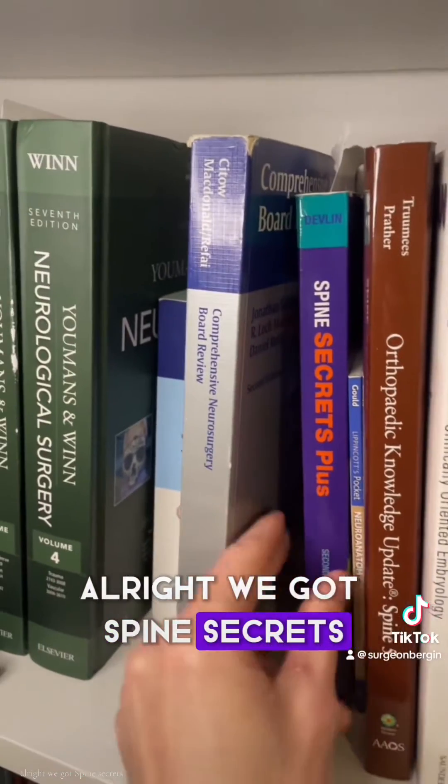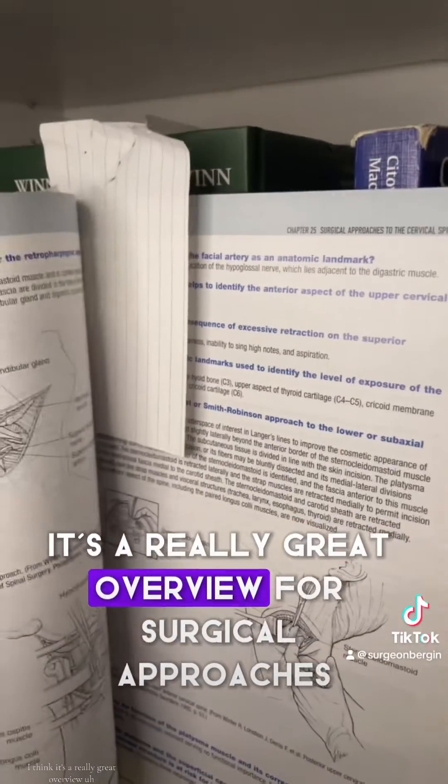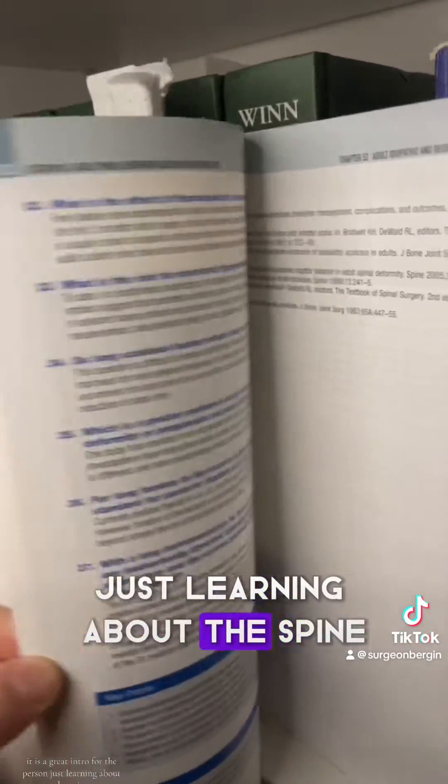All right, we got Spine Secrets. This has been a fantastic spine book, really one of my favorites. I think it's a really great overview for surgical approaches — I use it extensively for reviewing my trauma. It is a great intro for the person just learning about the spine.